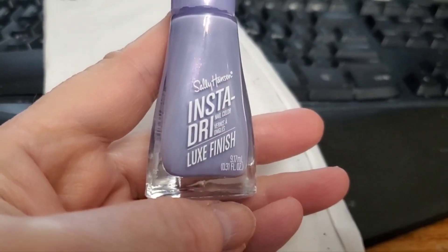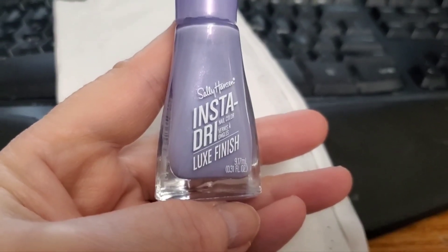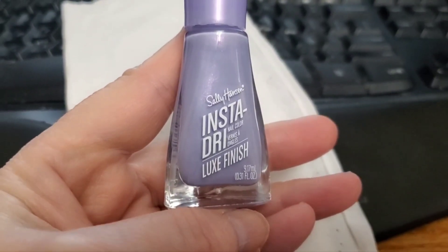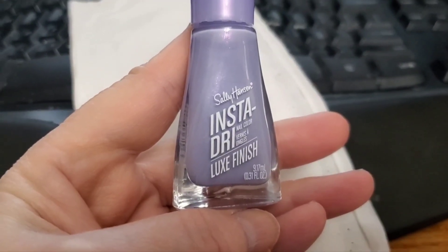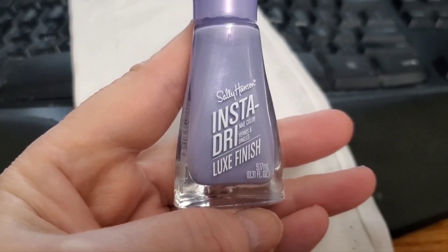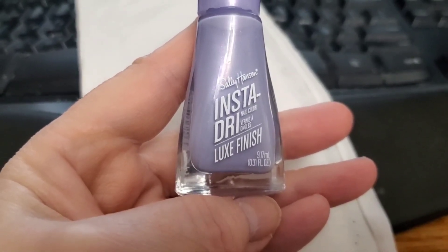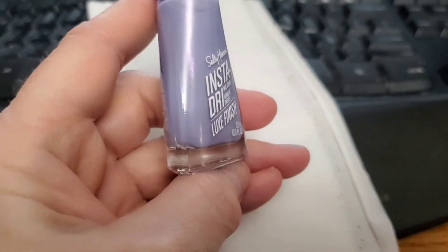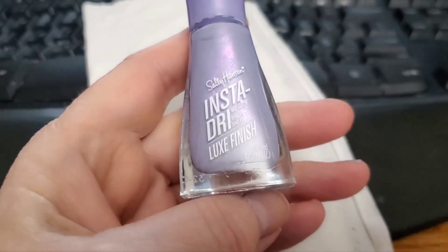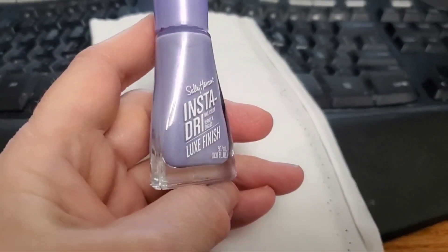Beware — 'luxe finish' means it's going to look like chalk. It's not flat. It looks dry and thin. You can see through it. You can see streaks of your nails through it, no matter how many coats you put on. It's pretty awful. If it looked like it looks in the bottle, like it often does when you buy nail polish, it would have been fabulous.